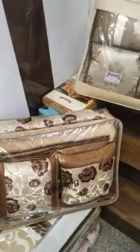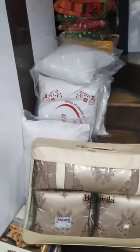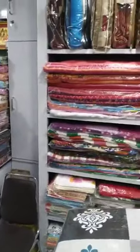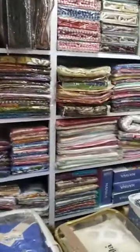And this is designer bed cover. This is also designer bed cover. This is pillows and cushions. This is blanket. We are dealing all types of doormat also. And quilt also. I will show you some products.